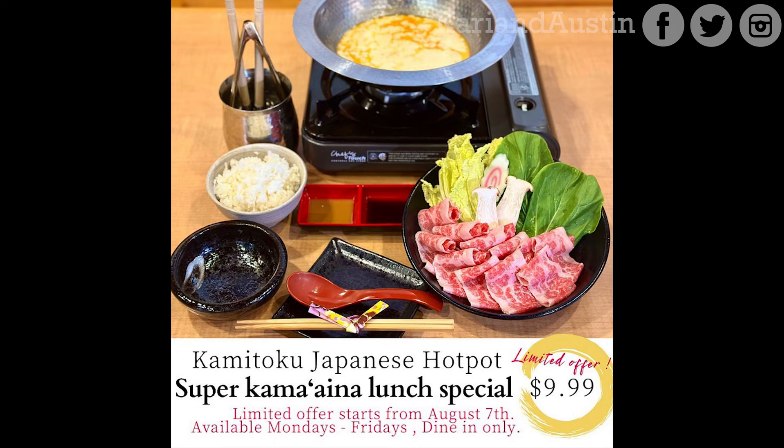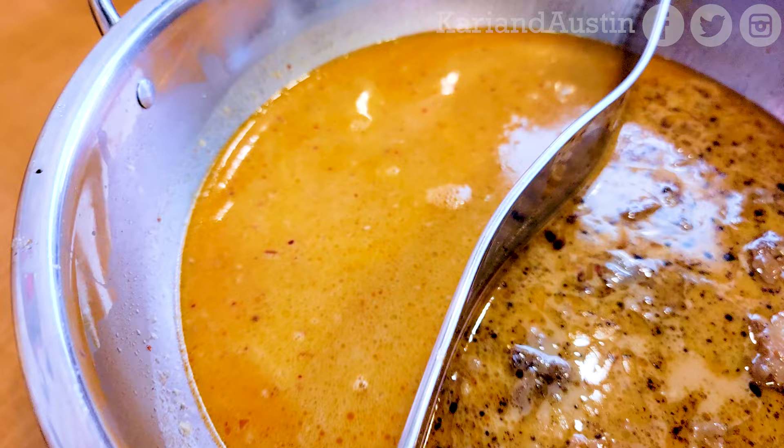Kamitoku was doing a promotion for the month of August — $9.99 for what you see here. What a great deal. Follow their Instagram for their latest promotion announcements.